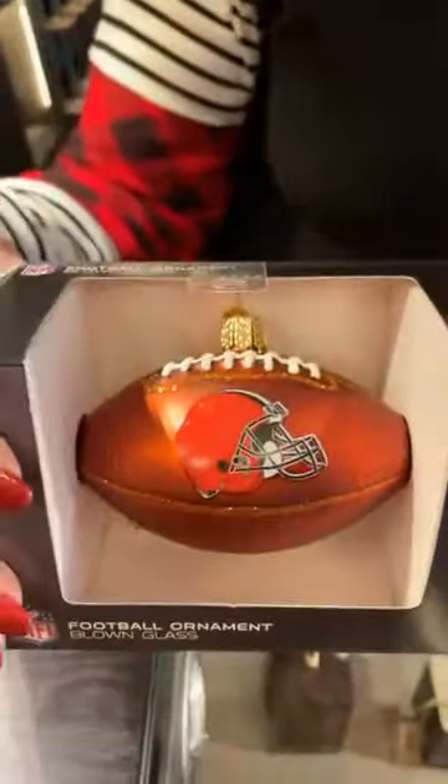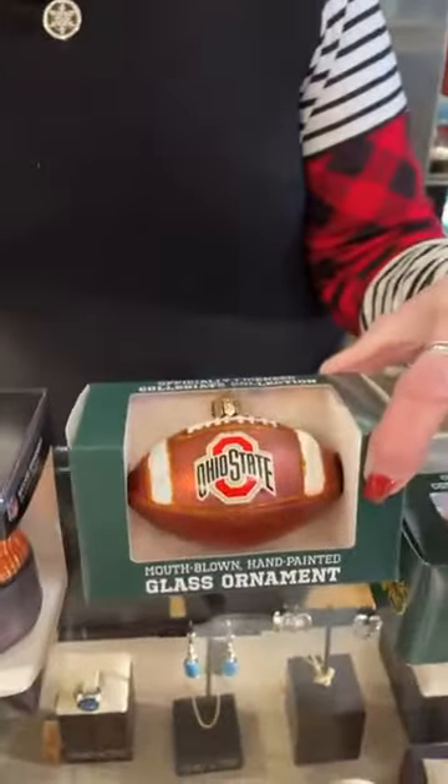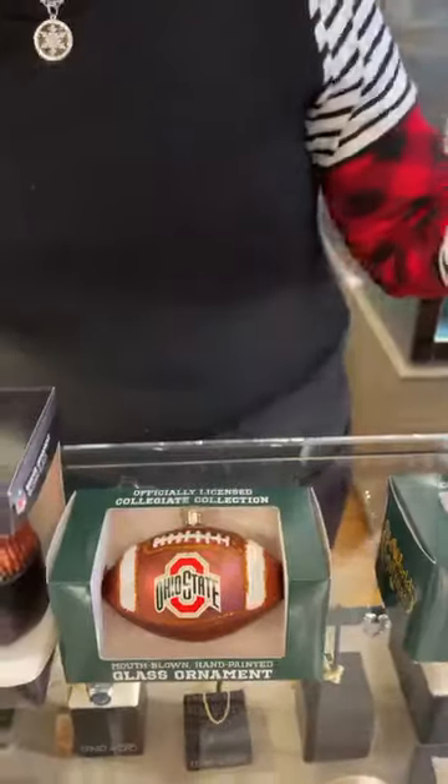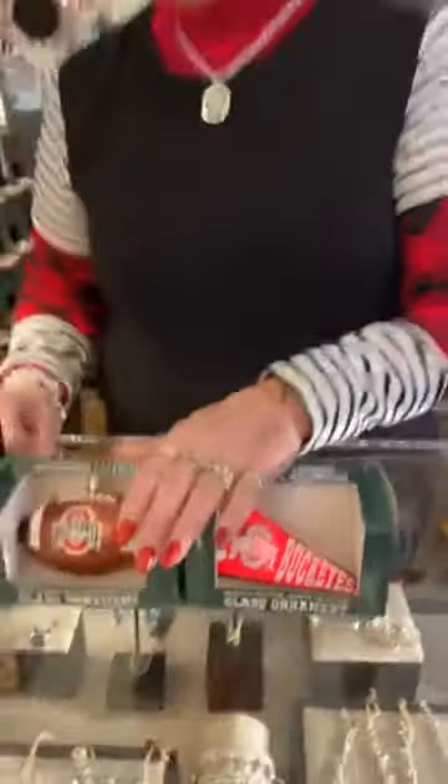We're going to start with some new Old World ornaments that we just got. Starting first with the NFL, we got the Cleveland Browns football 1999, Cleveland Browns beanie 1999, Ohio State football 1999, and the Ohio State pennant for 1999. I believe we probably got six of each, so we're almost sold out of the other Browns and Ohio State things. I'm very thankful that we got these in.